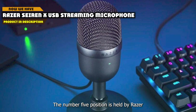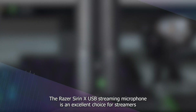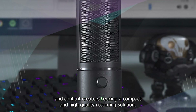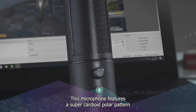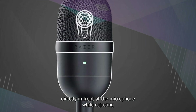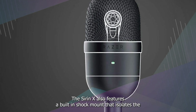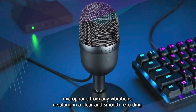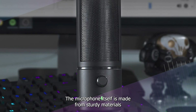The number 5 position is held by the Razer Seiren X USB Streaming Microphone, an excellent choice for streamers and content creators seeking a compact and high-quality recording solution. This microphone features a supercardioid polar pattern, which provides exceptional sound quality by focusing on the sound source directly in front while rejecting unwanted sounds from the sides and rear. The Seiren X also features a built-in shock mount that isolates the microphone from any vibrations, resulting in a clear and smooth recording.